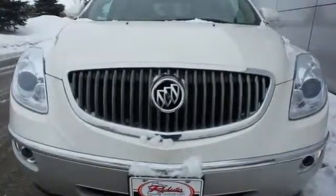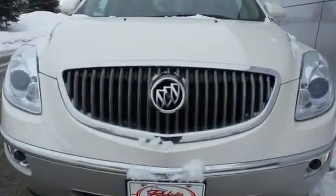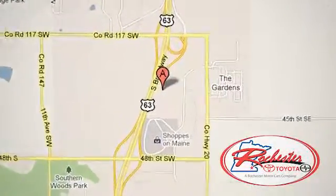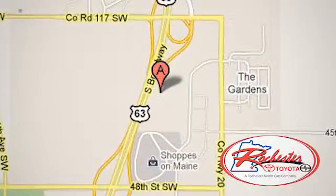This Buick has it all. Stop by and see it for yourself today. Experience the difference at Rochester Toyota Scion. We're conveniently located between 40th Street and 48th Street, Southeast on Highway 63 South in Rochester, Minnesota.